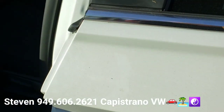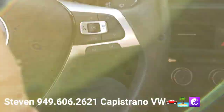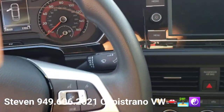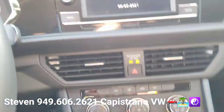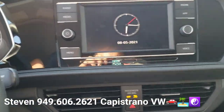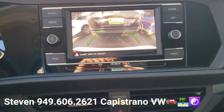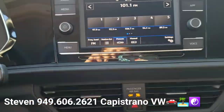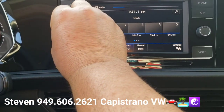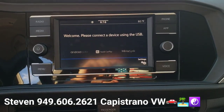As we hop inside here, we'll fire it up. You can see the backup camera right there. It's also got Apple CarPlay and Android Auto.